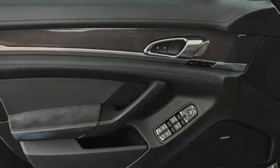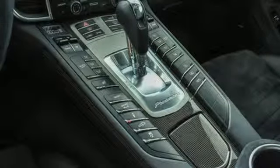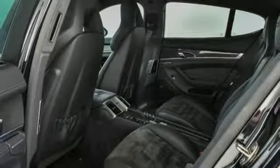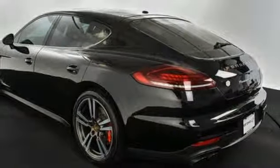Automatic with driver control suspension management, integrated navigation system, front heated bucket seats, height adjustable automatic with driver control suspension, auto dimming rear view mirror, and V8 engine.